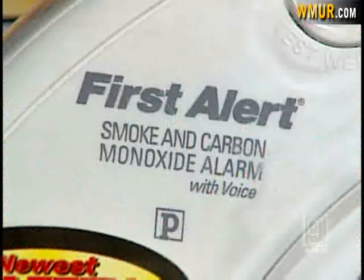When the hotel was constructed, it was not a requirement to be equipped with carbon monoxide alarms. Fire Marshal Bill Degnan says all dwellings built prior to the first of the year were not required to have CO detectors, but a new law makes them mandatory in all new construction.